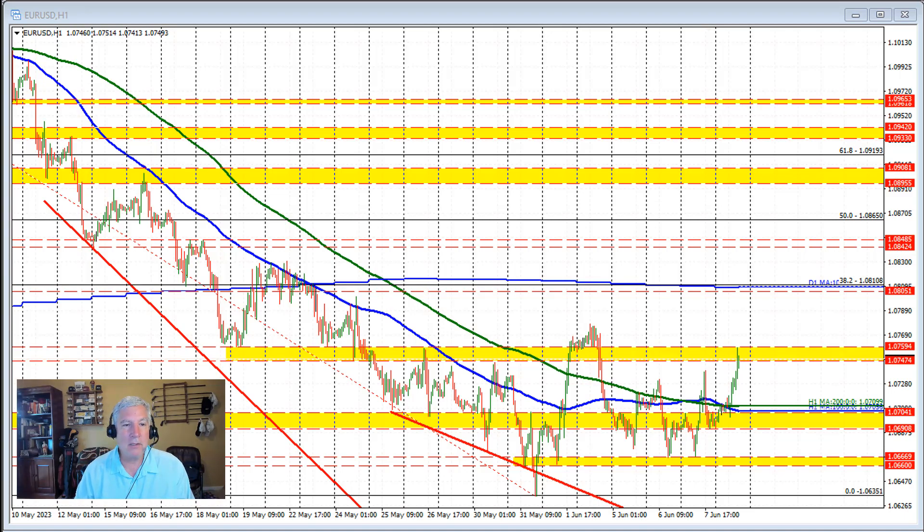So the euro versus U.S. dollar is up testing that key swing area right here at 1.0759. We had sellers on the initial move. We currently trade at 1.0749, just above the lower end of this swing area. But you can see we did dip back below that level on the initial reaction, with sellers leaning against the top side of that swing area. So if the price is going to go higher, we need to get above the 1.07594 level and stay above that level.